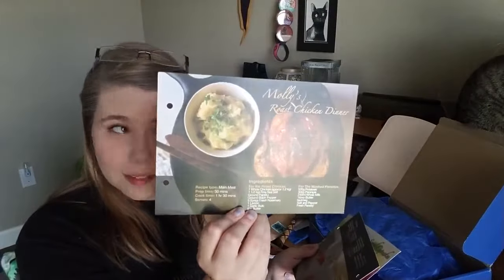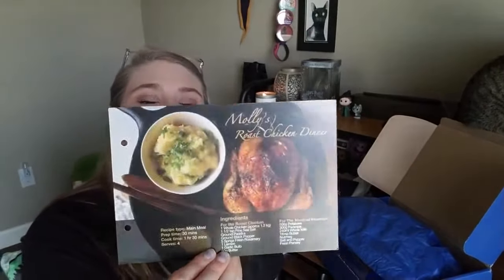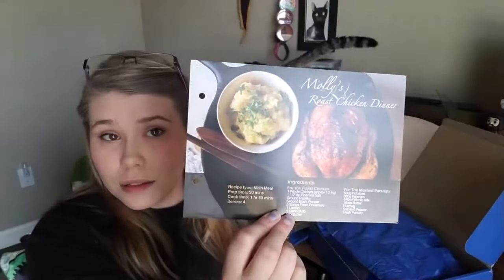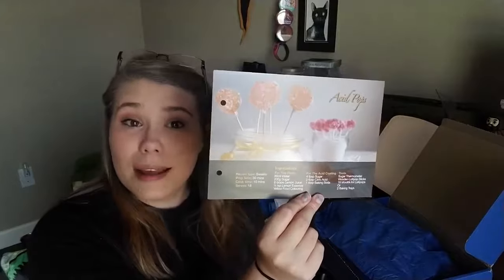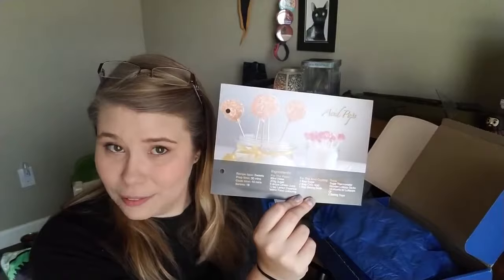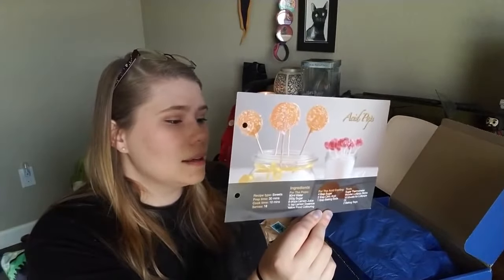These are recipe cards! This one is Molly's chicken — that looks delicious. I just had a bag of chips for lunch, but this looks really good. I don't cook big meals but that looks delicious. I love sour candy — one of my favorites is Trolly gummy worms. When we went to Universal I had to try the acid pops because I love sour stuff so much. It burned my mouth but I loved it. So here is a recipe for acid pops — how cool is that? I have never made candy in my entire life; there's a lot of measuring and temperature involved. But it tells you how to add the acid coating, so you could probably use that for other candies too.